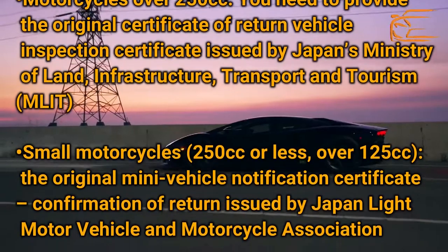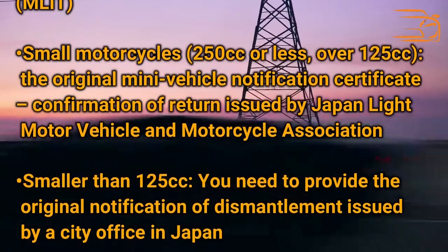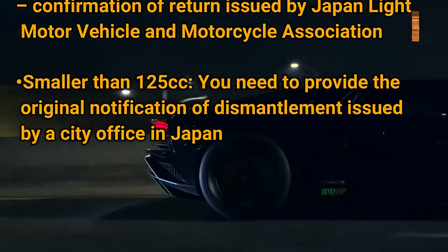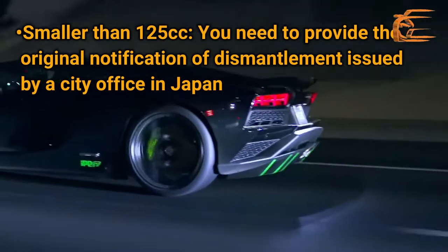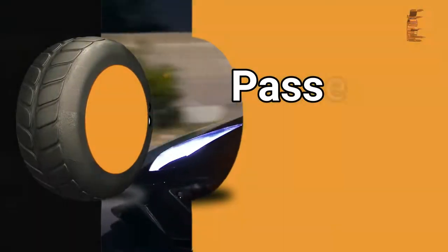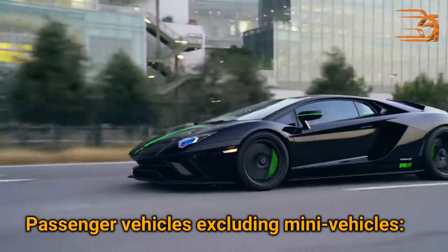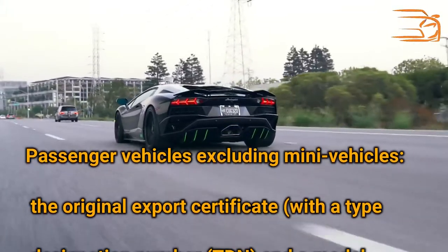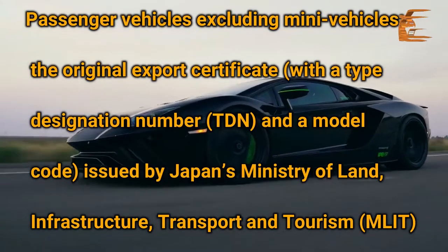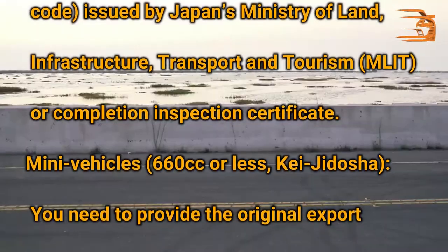For small motorcycles over 125cc, you need to provide the original notification of dismantlement issued by a city office in Japan. For passenger vehicles excluding mini vehicles, you need to provide the original export certificate with a type designation number and a model code issued by Japan's Ministry of Land, Infrastructure, Transport and Tourism, or a completion inspection certificate.